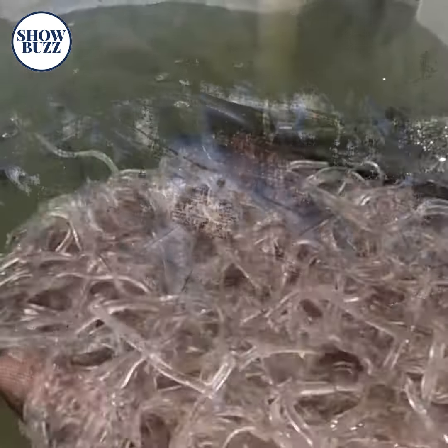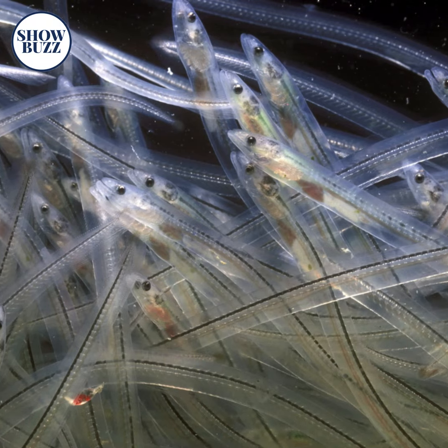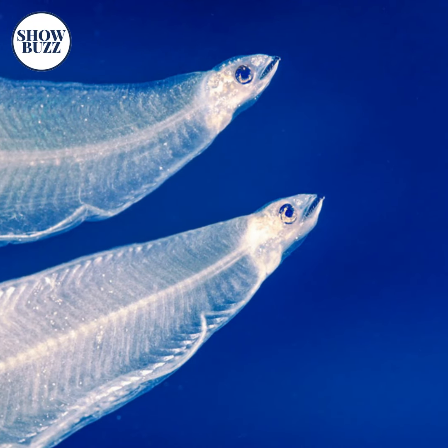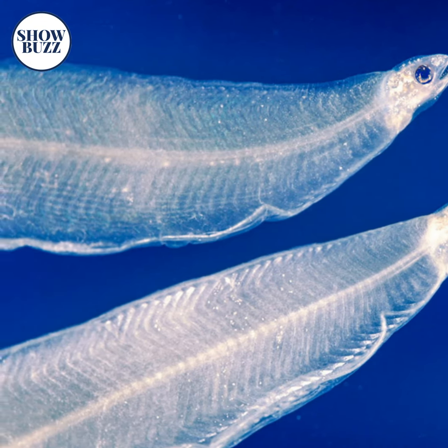The European Eel, also called the Glass Eel, has a snake-like body, but it is actually a fish. They have tiny pectoral fins and long bodies. These creatures do not have a fixed body color as they change it many times throughout their lives.